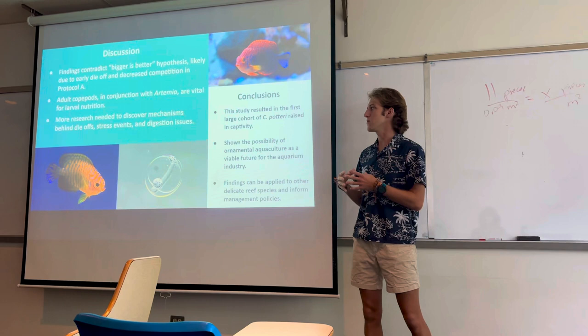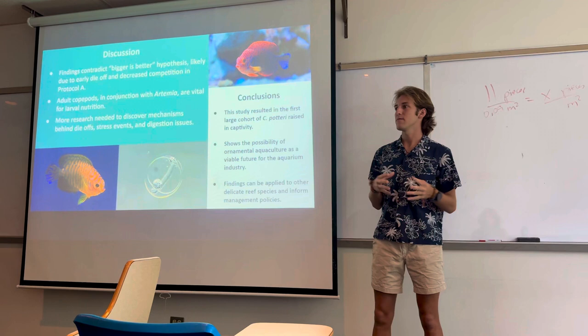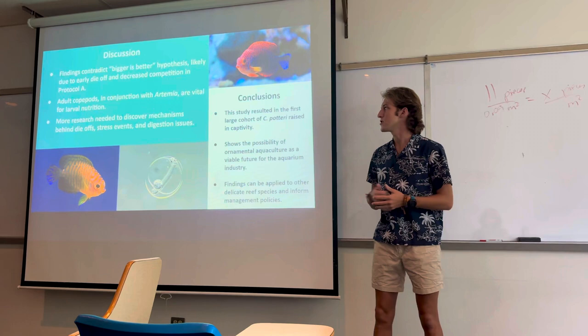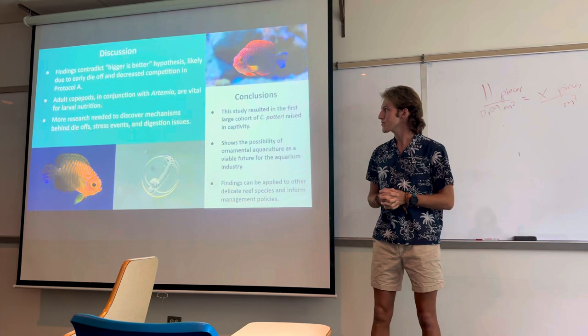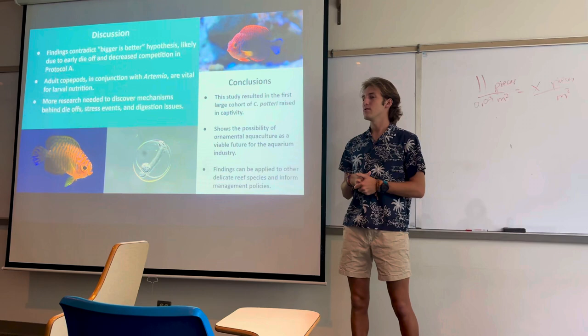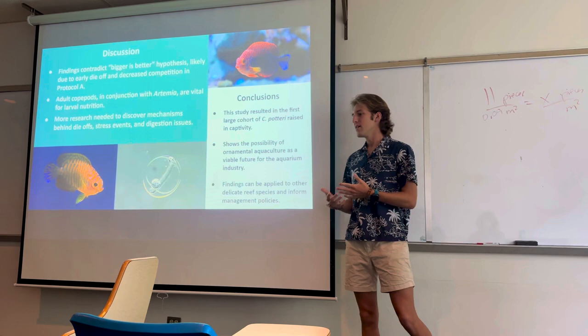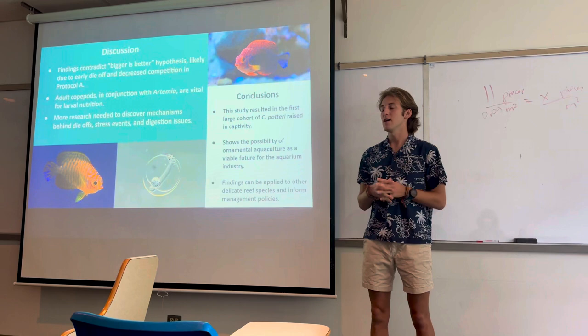It's also interesting that adult copepods were very important for larval growth. While they are very intensive to culture and not very efficient for production, they are very important for the fish to have in conjunction with artemia for survival. The mechanisms behind a lot of these mass die-offs weren't fully understood, so understanding those events would be really helpful in creating a more tailored protocol for the species.